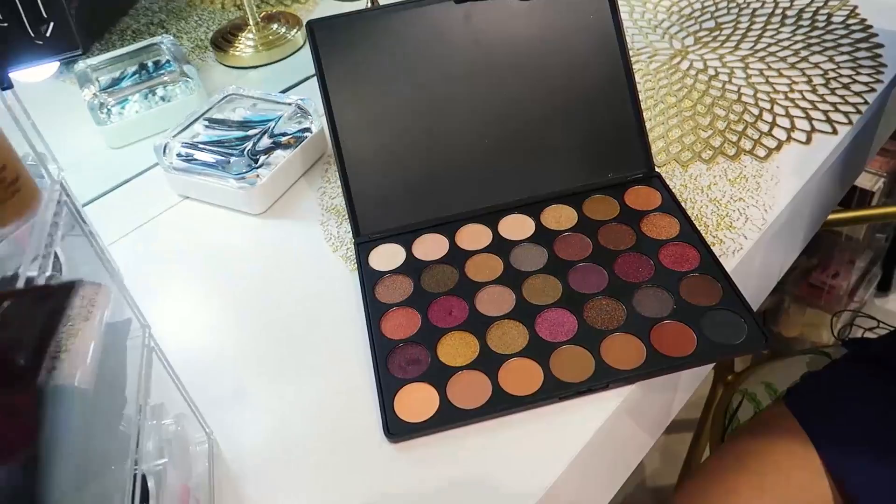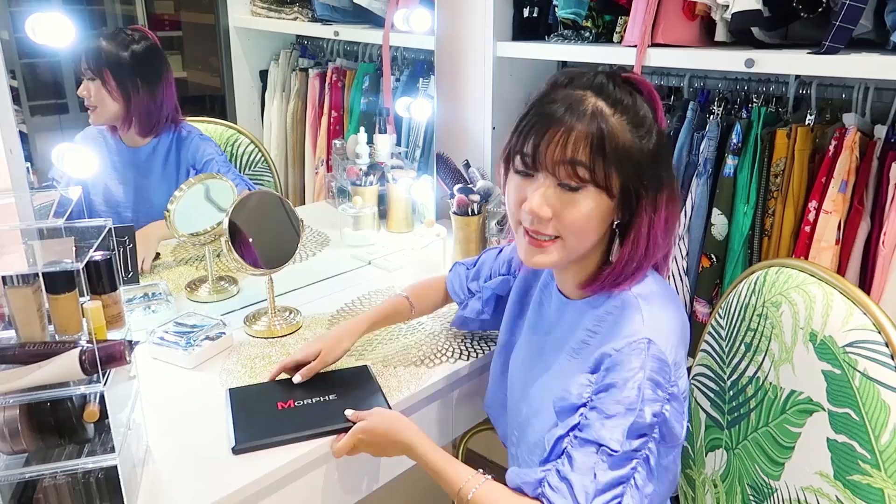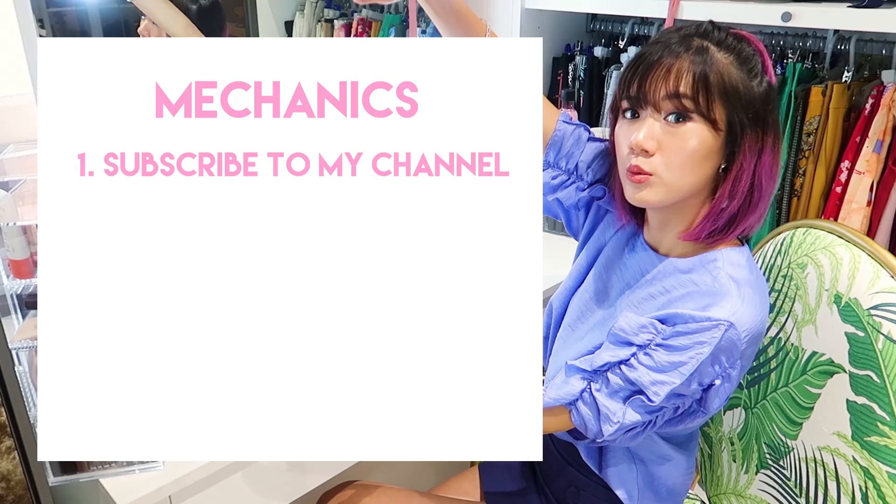And since you guys have watched attentively up to this point — I told you guys that I'm actually holding a giveaway, and it has something to do with Lanelle Boutique, which is responsible for this gigantic palette. You guys get a chance to win lipsticks as well from Lanelle Boutique. All you have to do is follow these mechanics. Now that we're done with the giveaway portion, let me show you also the other eyeshadow palettes that I have.